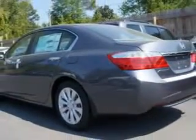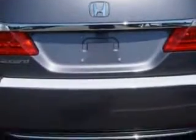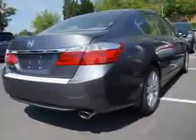leather upholstery, moon roof, heated driver and passenger seating, and much more. Enjoy the drive and have peace of mind in this 2014 Honda Accord.